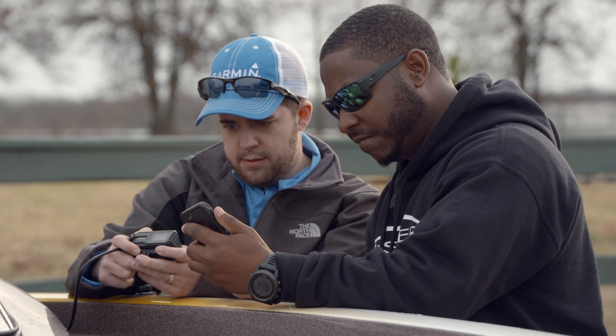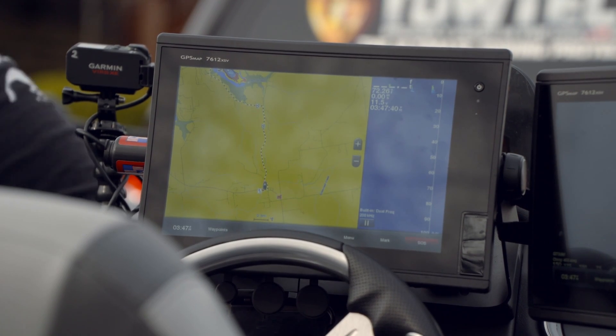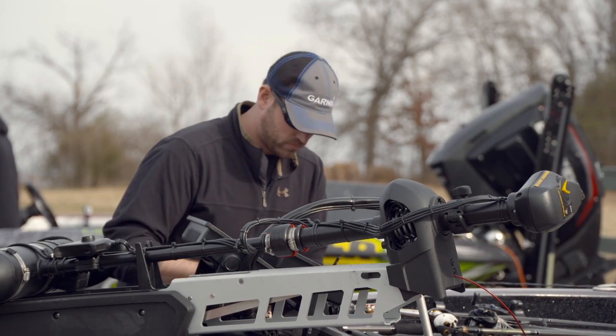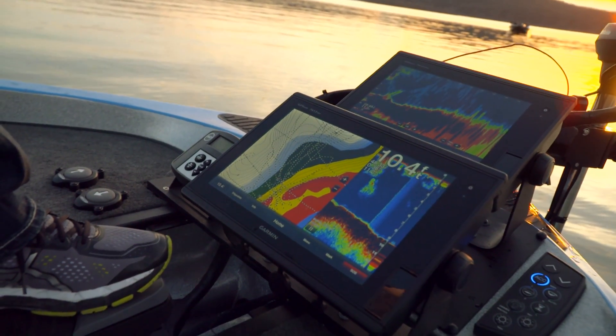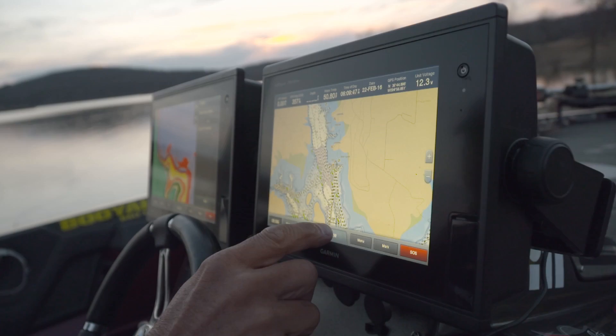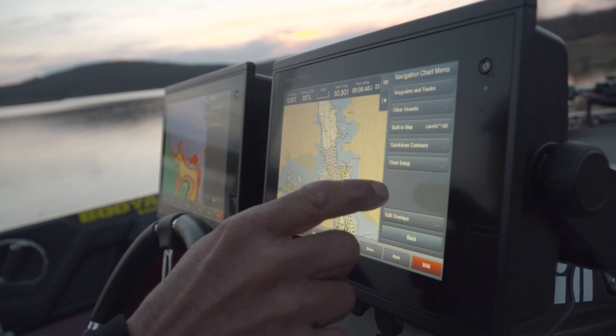Garmin and their pro staff collaborate on new ideas and upcoming products, but more importantly, educate the public on the innovative ways that Garmin is helping today's angler. The Garmin units help me because we're just a step ahead of everybody else. A lot of these guys I fish against are really good. If I can get just a little bit of advantage on these guys, it gives me a better chance of winning these tournaments.